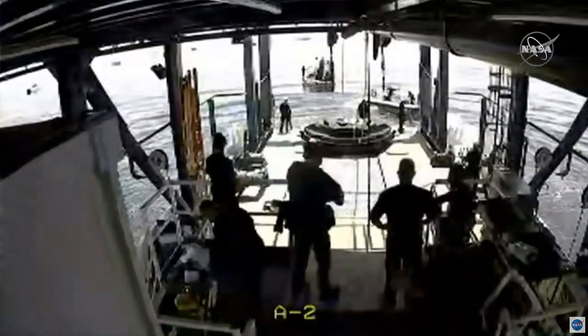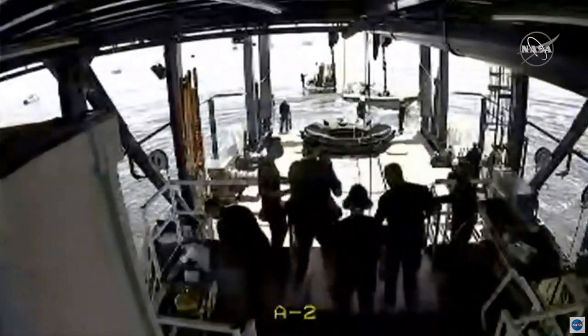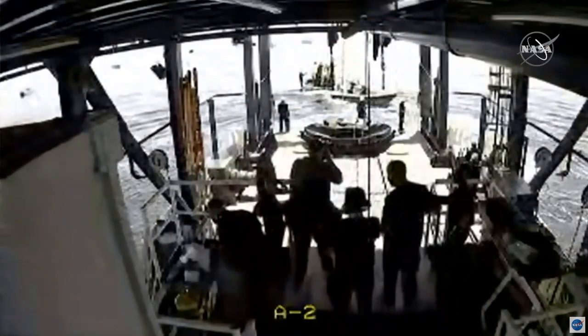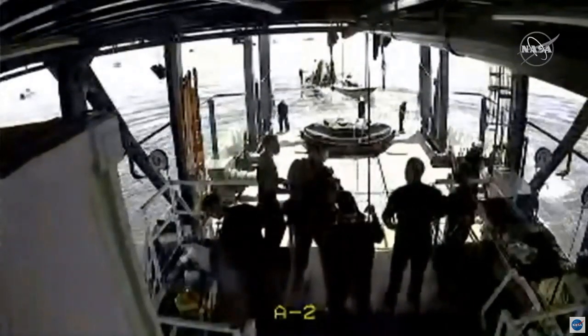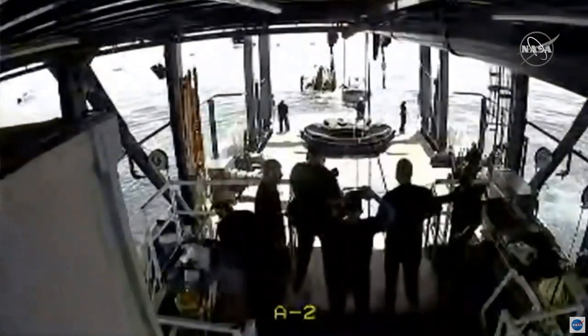Dragon, SpaceX comm check. Loud and clear. Loud and clear as well. From the video it looks like the boat is about one length away, about five to ten meters, backing up to you. Copy that, thanks for the update.